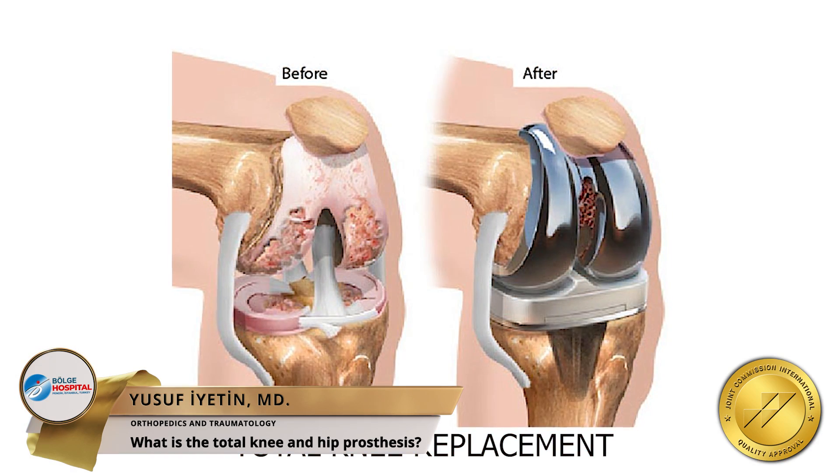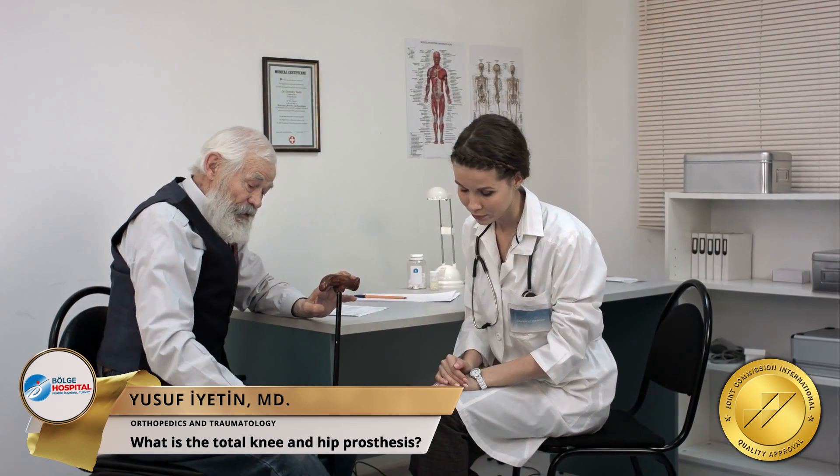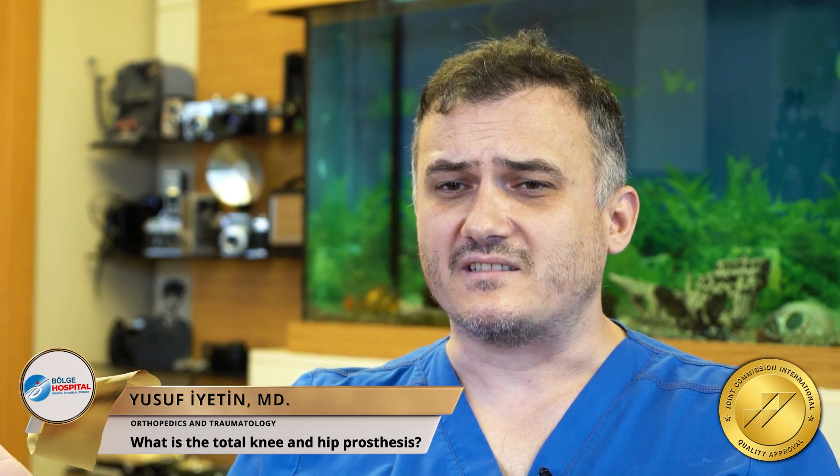The reasons that require knee and hip replacement surgery include age-related wear and tear, being overweight, rheumatic diseases, physical damage, and joint problems caused by genetic reasons.